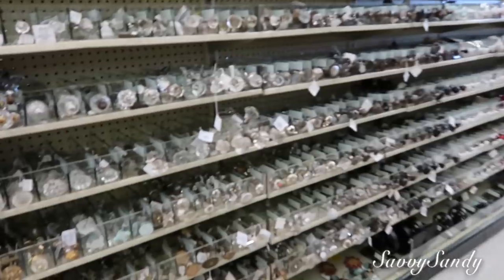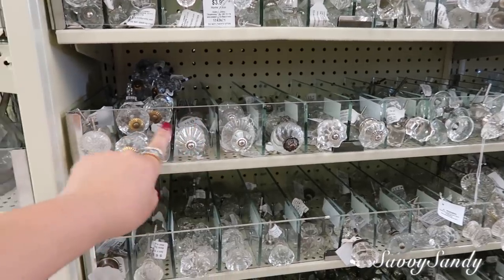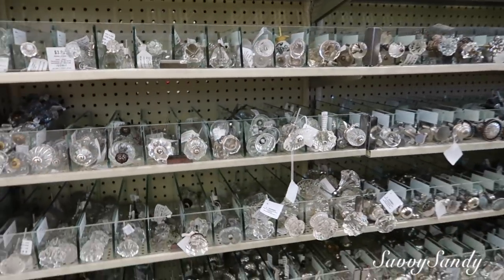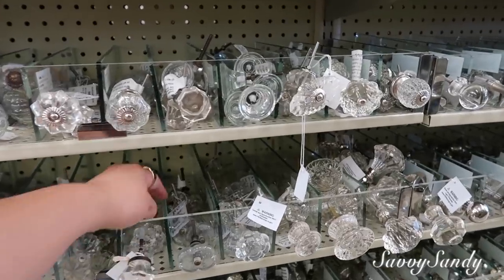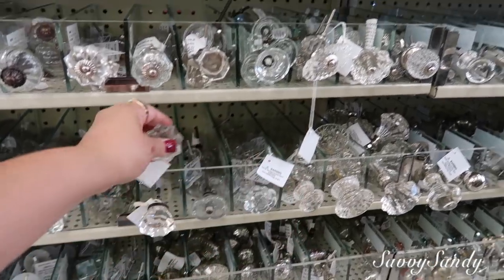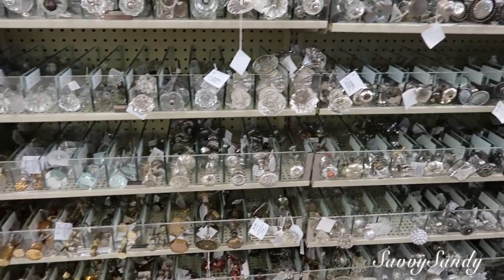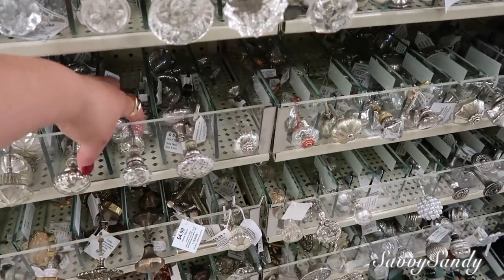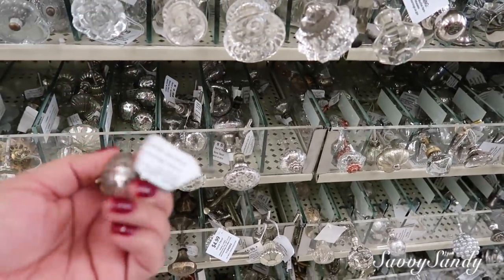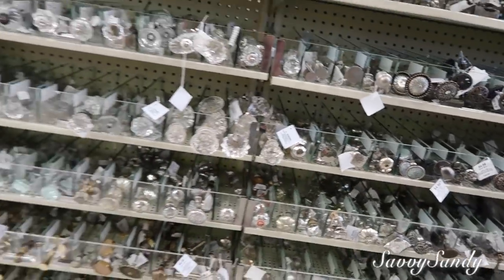Mira, aquí venden todos los botoncitos estos para las puertas. Si tú tienes una habitación y le quieres poner a los cajones esto — valen $5.99, $3.99, depende de lo que tú quieras. Pero estos se pueden usar también para cuando uno hace un jarrón y le quiere poner esto en la parte de arriba. Esto se ve muy hermoso, muy elegante. Vamos a escoger uno ahorita cuando ya les grabe.